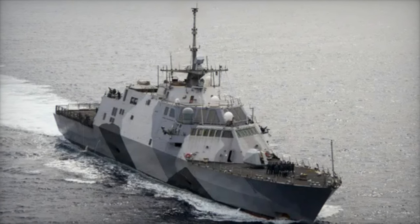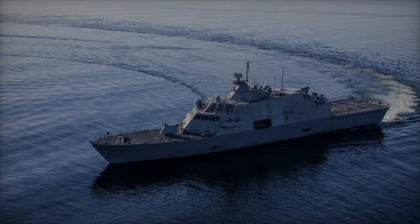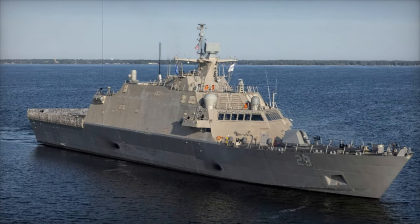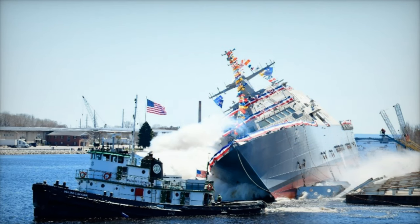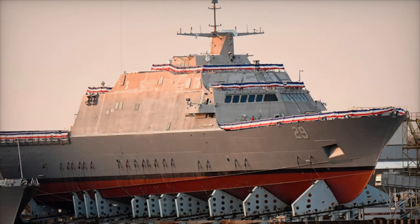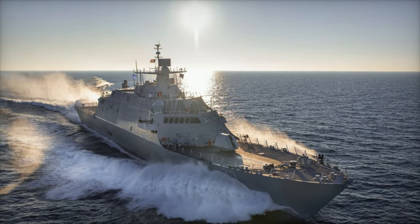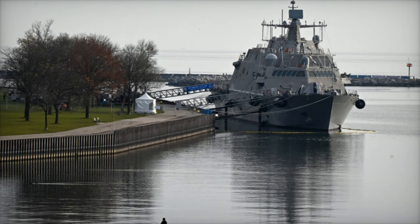One of the most significant innovations of the LCS program is its modular design. Each ship can be reconfigured for different missions by swapping out mission modules tailored to specific operational needs. The three primary mission areas are: Surface Warfare, which focuses on countering small surface threats using systems like 30mm guns and Hellfire missiles; Mine Countermeasures, which use advanced sonar systems and unmanned vehicles to detect and neutralize naval mines; and Anti-Submarine Warfare, which includes towed sonar arrays and specialized systems to detect and neutralize submarine threats.